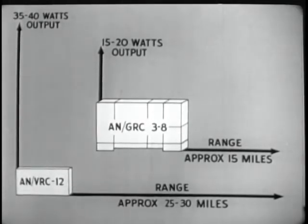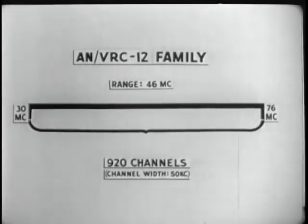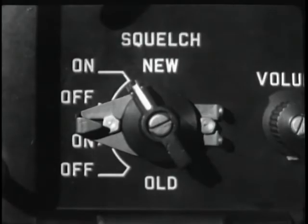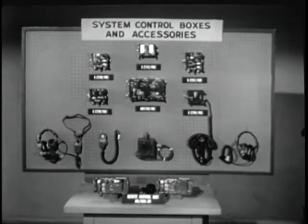Let's review some of the important features of the AN VRC-12 family. They are light, small, and compact. Power output is 35 to 40 watts. Range is 25 to 30 miles. Their frequency range is from 30 to 76 megacycles. Each set has 920 channels, with a channel every 50 kilocycles.